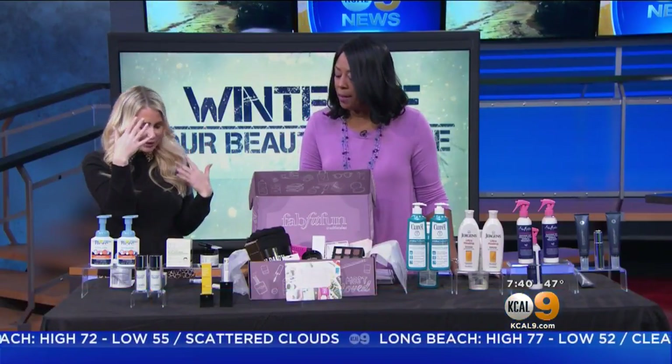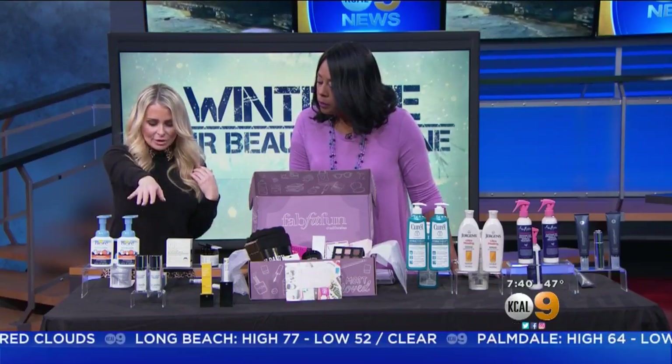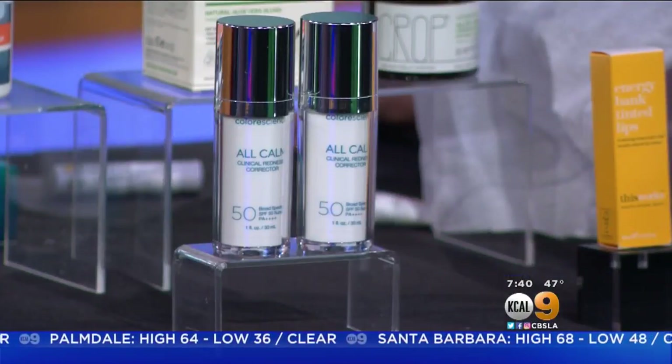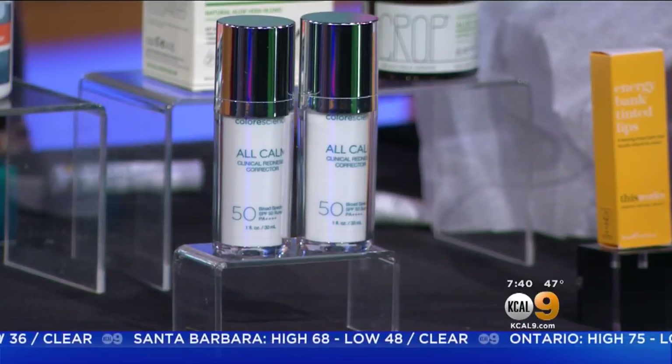For your redness — if you've got any sort of redness or blotchiness — this is from Color Science. It's called All Calm, their Clinical Redness Corrector, and it actually has an SPF 50. Wear it during the day. It neutralizes the red in your skin and gives you that nice coverage you need from the sun as well.